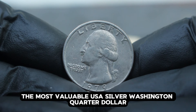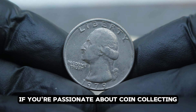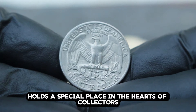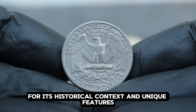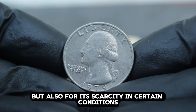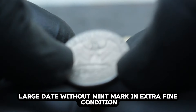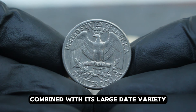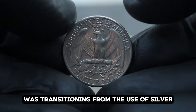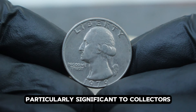Next up: the most valuable USA silver Washington quarter dollar 1979, large date without mint mark, in extra fine condition. The 1979 silver Washington quarter holds a special place among collectors for its historical context and unique features. Produced during a time of economic change and evolving coinage designs, this quarter stands out for its design and scarcity in certain conditions. The absence of a mint mark combined with its large date variety adds to its rarity and appeal among numismatists.